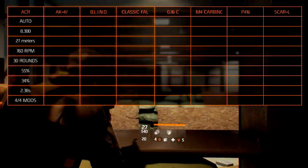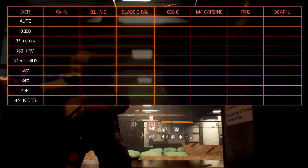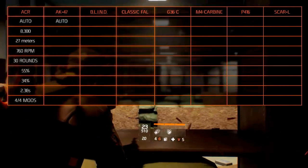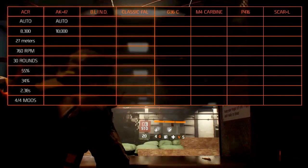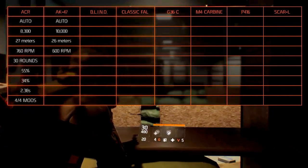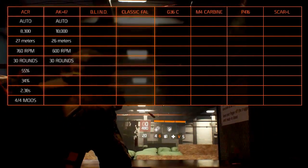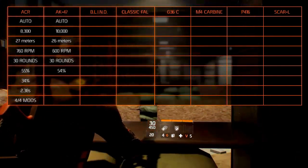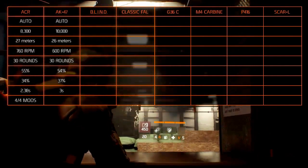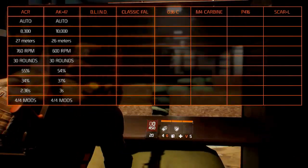The AK-47, or Avtomat Kalashnikova 1947, is an automatic assault rifle. The damage is around 10,000. The optimal range is at 26 meters with a rate of fire of 600 rounds per minute. The magazine holds 30 rounds. It has an accuracy of 54% and a stability of 37%. The reload takes 3 seconds and it holds all the modification slots.